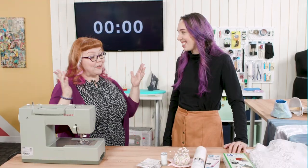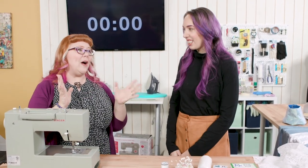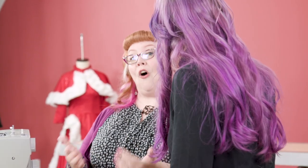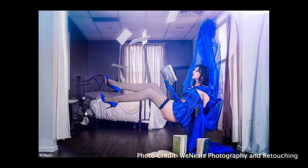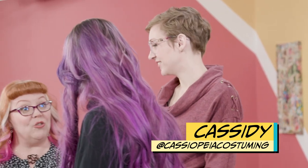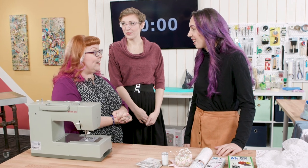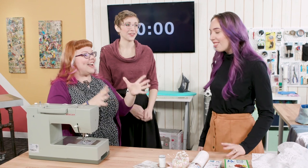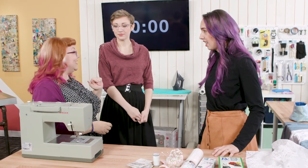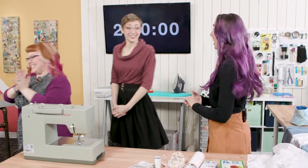We are back from shopping with fabulous supplies. We have Cassidy, also known as Cassiopeia — she is an excellent cosplayer and seamstress. You are now able to call for help from both of us. We are going to set the clock — two hours — starts now. Go! Good luck. Thank you.